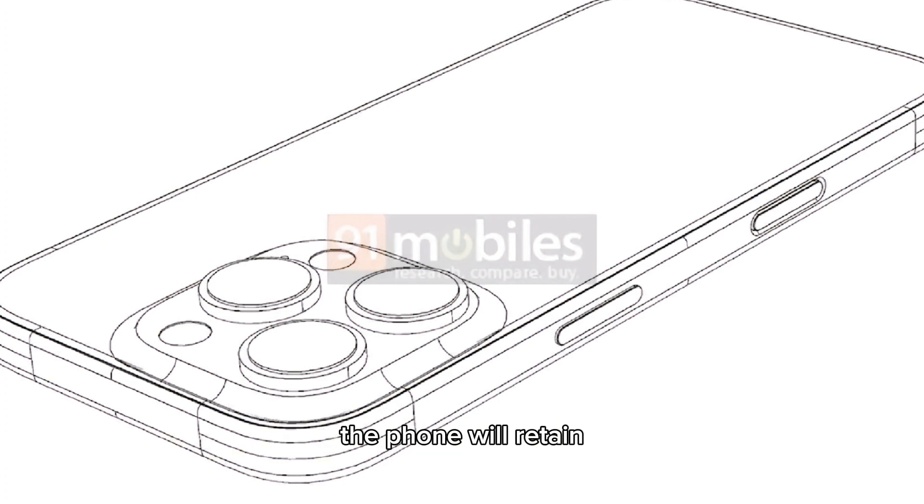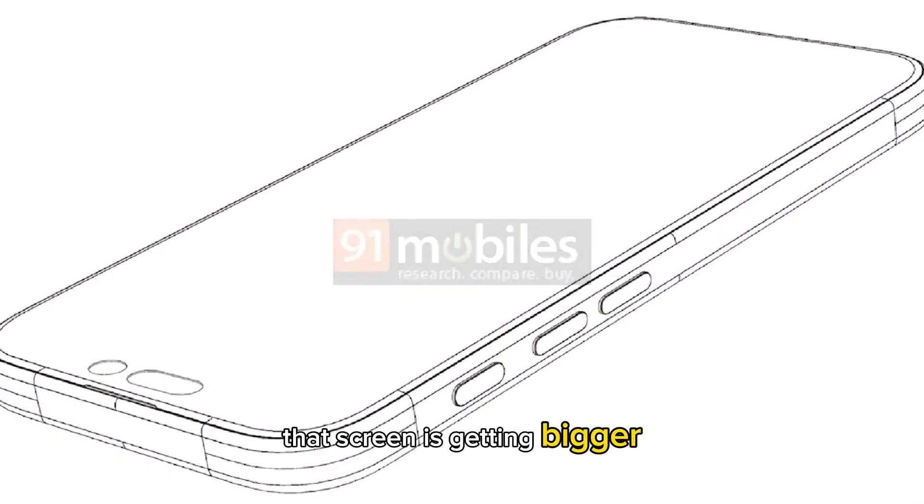The camera bump is unchanged, and the phone will retain the Dynamic Island, silencing rumors that we'll get a punch-hole cutout. While the design is not a departure from the iPhone 15 Pro, it will still be a meaningful change that the screen is getting bigger. Users will also get a new camera button which will give the phone the feel of professional cameras.